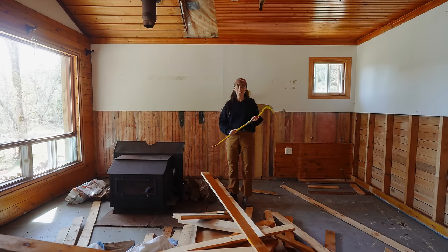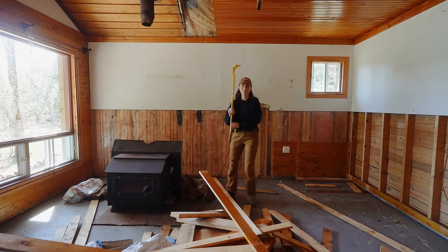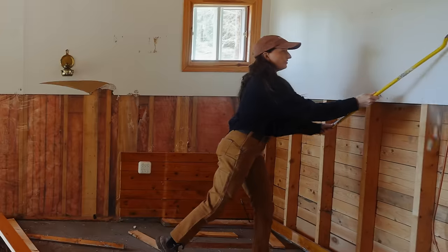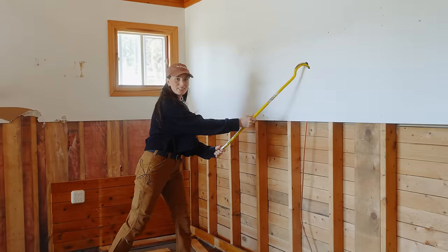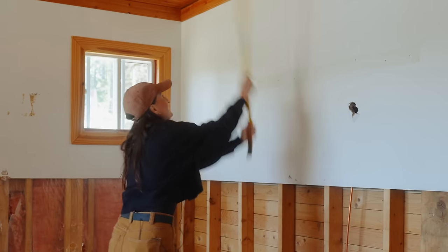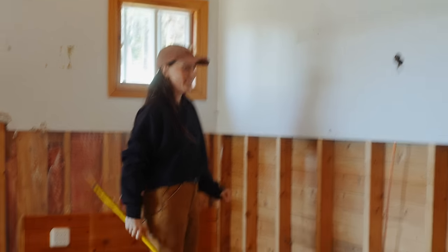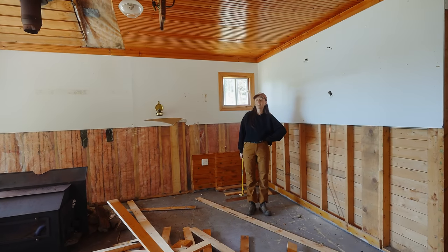To make any real decisions we need to bring this cabin back to the bones. Drywall is so annoying to take off, but we've started and we've got a lot to do. This is gonna be bones!